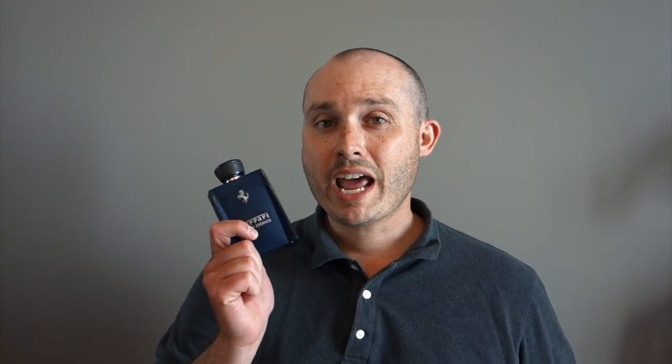The first scent is Ferrari Cedar Essence. Now with the name Cedar in it you would naturally assume it's more of a fall and winter scent — man was I wrong. It is a very green scent with that cedar note but also with mint. There's a fruity accord with watermelon, plus some sea notes. This is an aromatic scent that's very crisp, clean, kind of ozonic — and I really do like this one and will be reaching for it quite a bit.